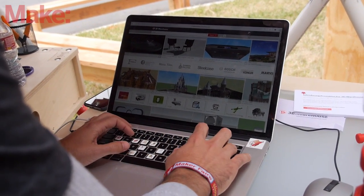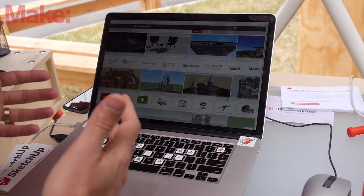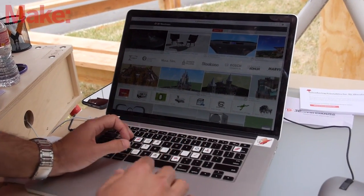They then take the STL, pass it back to 3D Warehouse, so that users of 3D Warehouse can then download those STL files for printing.